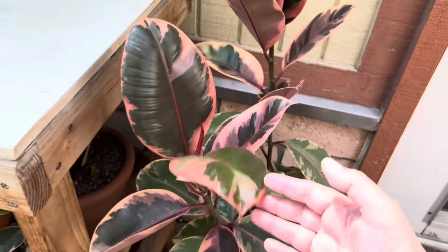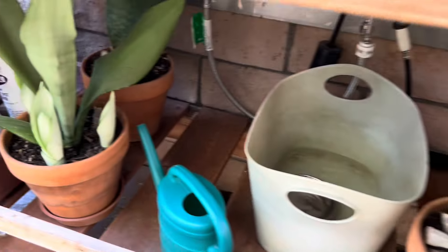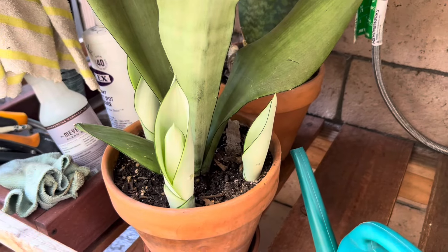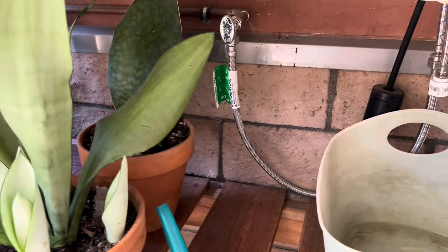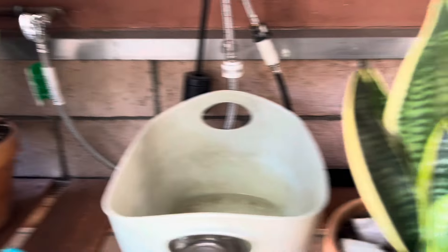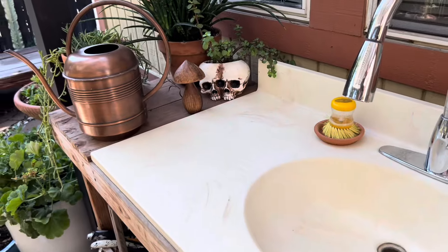It's doing great. I do have some here and they all have babies. It's a moonshine sansevieria — isn't it beautiful? I have a whale tail back there, it's gorgeous.